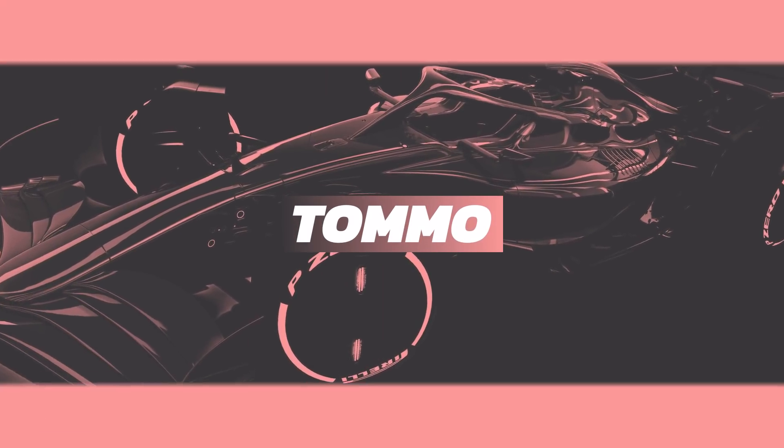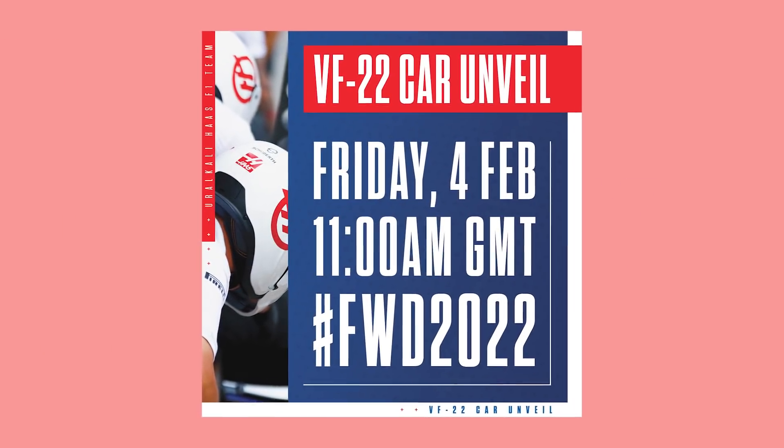The busiest time of year is here once again. My name is Tom. I'm going to be redesigning all 10 of the new 2022 Formula 1 cars. We've finally seen one - Haas dropped it early doors, out of nowhere, gave very, very little notice.